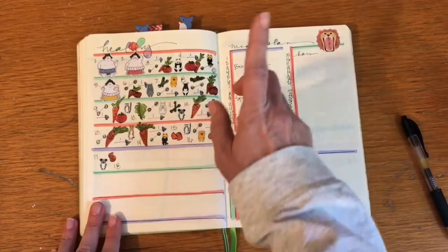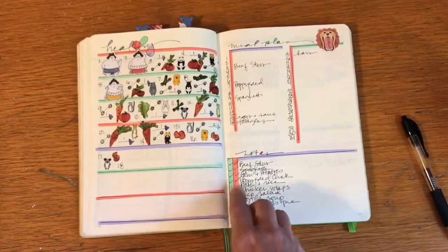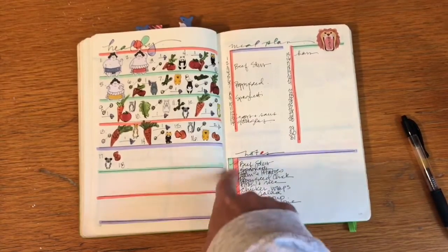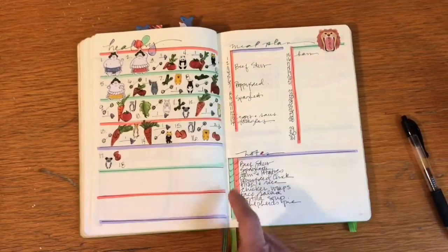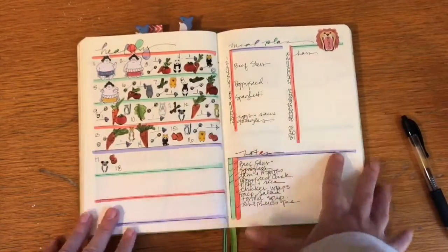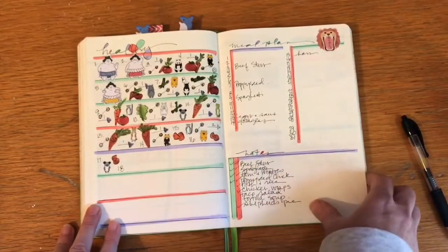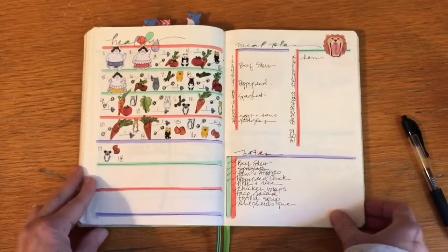And then my meal planning — I make notes down here of things I want to cook that month. The first column I check off when I know that I've bought the supplies from the grocery and I have them at home. And then the second column I check off when we've cooked that, and then I write it in up here when we've cooked it as well. I have a five-day rule and I get nervous if something stays in the fridge past five days. I hate to waste food. It's just Gabriel and I, so I can't cook every night because we can't keep up with the leftovers.